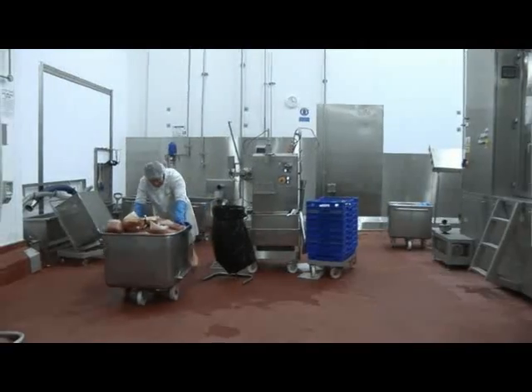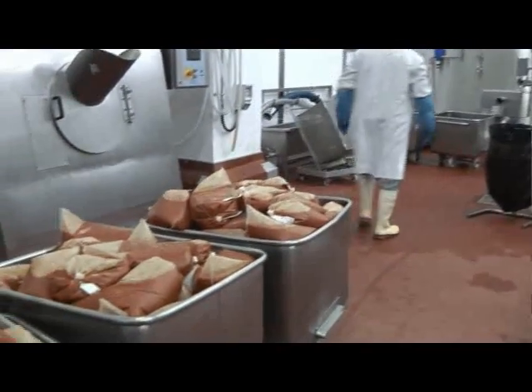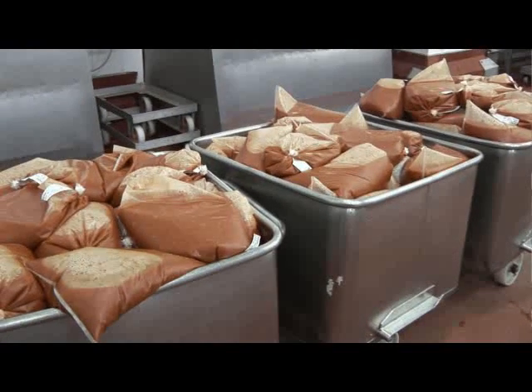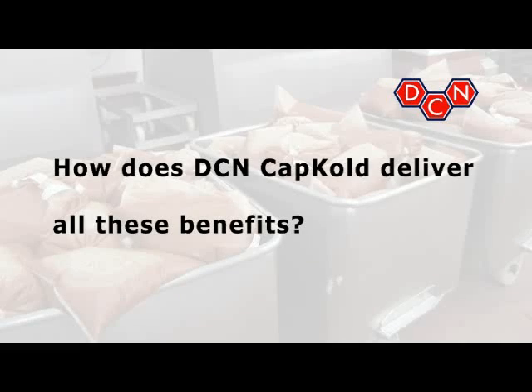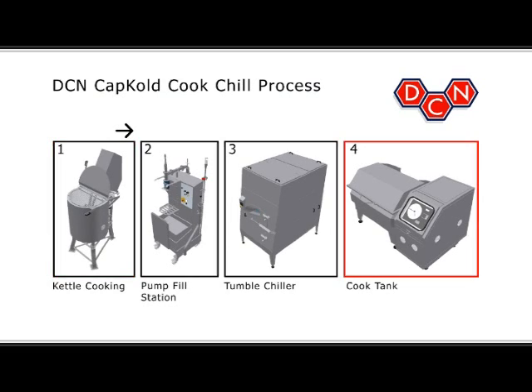With DCN CapCold, operators can always have a ready supply of food on hand to even out production scheduling and meet fluctuating food service needs. Let's briefly review the CapCold Cook-Chill process. DCN CapCold is really two distinct cooking processes: the kettle cook process and the cook tank production.